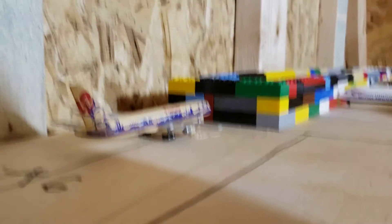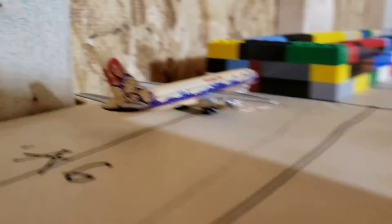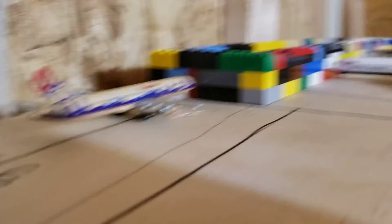And right here we have an American West 757-200. This will be its last flight as well. This will be heading to Charlotte.